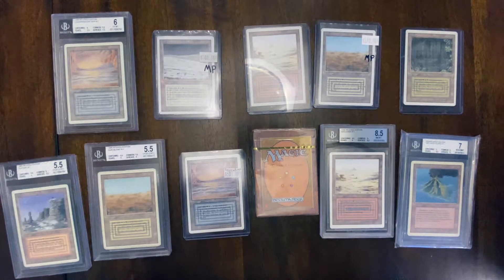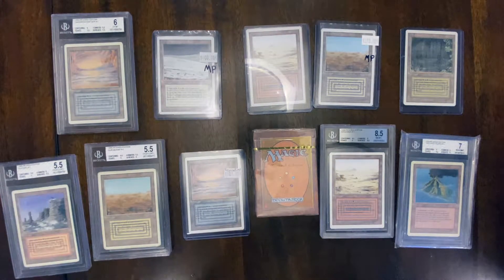Hey guys, welcome back to Closet MTG. Today I've got a little bit of a different video. I know I've been saying recently I've been wanting to do more investing in Magic the Gathering videos.